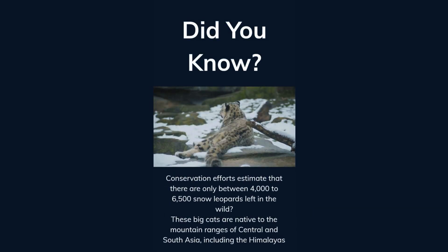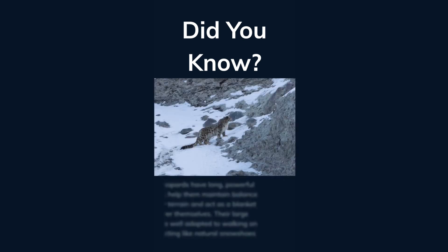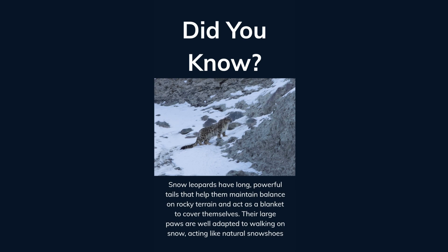Did you know conservation efforts estimate that there are only between 4,000 to 6,500 snow leopards left in the wild? These big cats are native to the mountain ranges of Central and South Asia, including the Himalayas. Snow leopards have long, powerful tails that help them maintain balance on rocky terrain and act as a blanket to cover themselves. Their large paws are well adapted to walking on snow, acting like natural snowshoes.